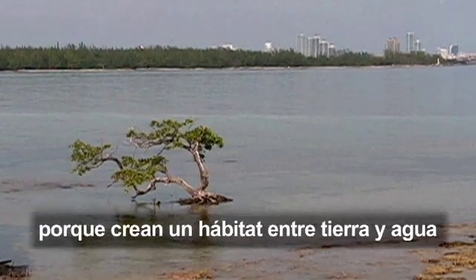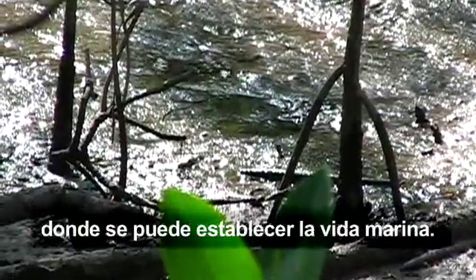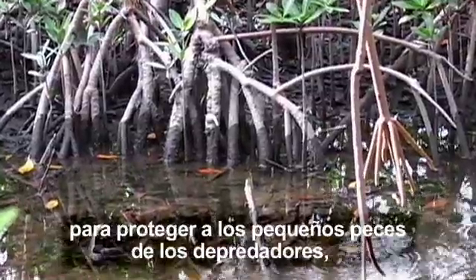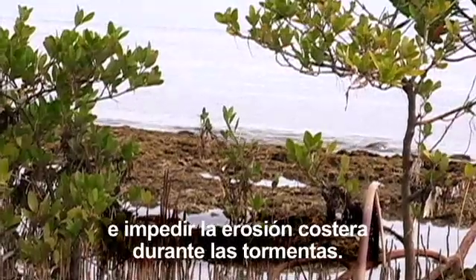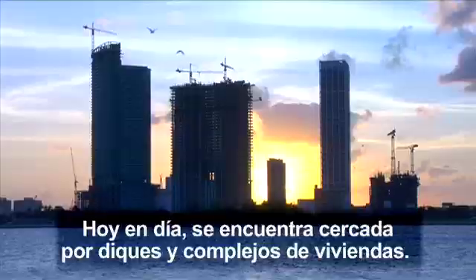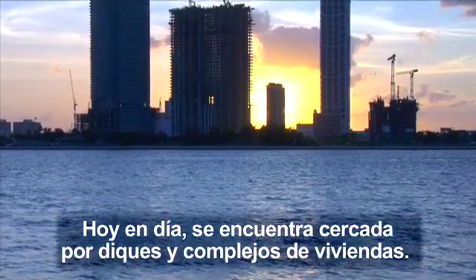Mangroves matter because they create an interface between land and water where marine life takes hold. Their roots provide a perfect refuge for small fish escaping predators. And along the coast, they prevent erosion during storms. All of Biscayne Bay was once lined with mangrove forests. Today, most of it is barricaded by seawalls and development.